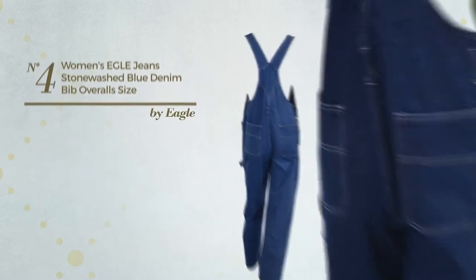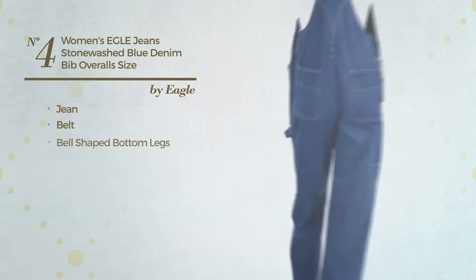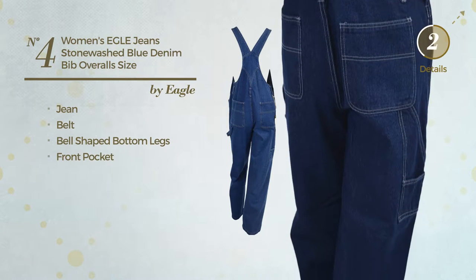Number 4. Produced with comfortable jean. This overall includes belt, bell-shaped bottom legs, and front pocket. Available in 3 colors.